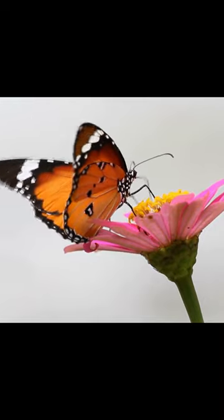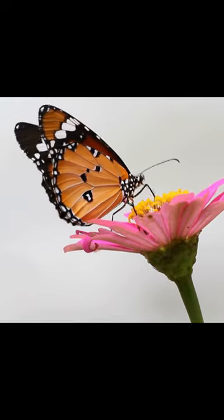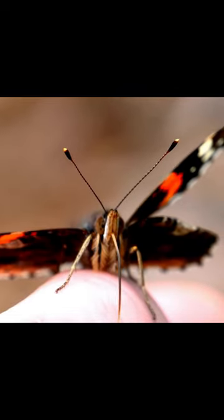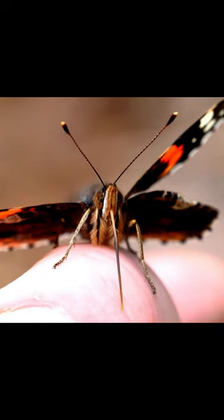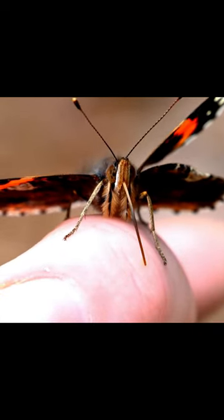Also, butterflies don't eat — they just drink nectar from plants. They have a built-in straw-like tongue called a proboscis. It's like having a bendy straw to sip on delicious flower nectar. When the butterflies are not drinking nectar, they just roll up their proboscis.